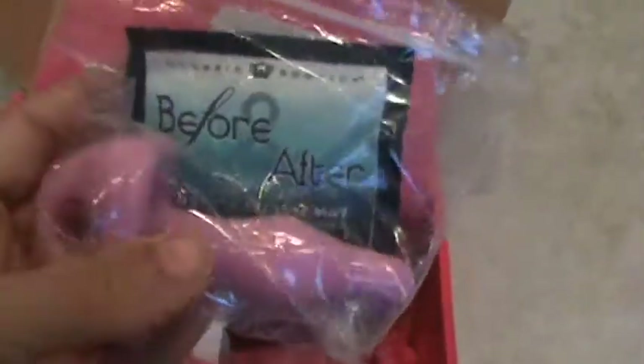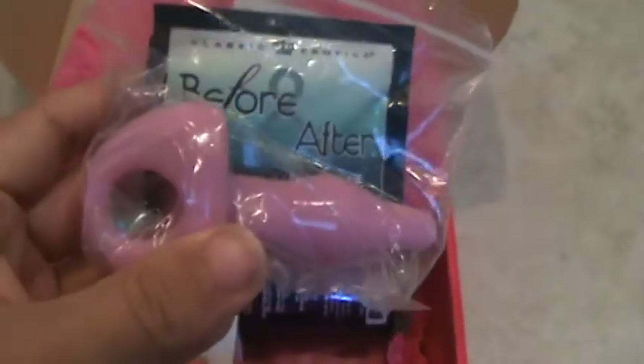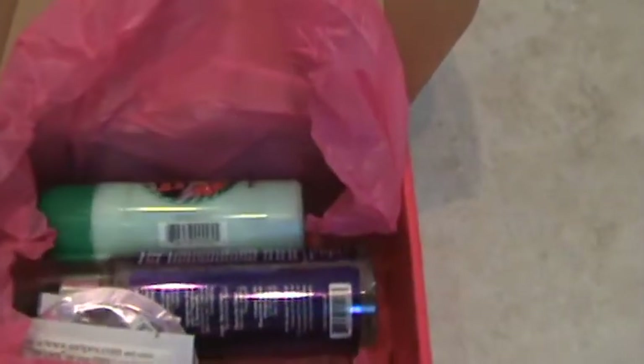It comes with a little cleaner wipe, so you can give it a try. Clean your toys. I just use mild soap and water, but it was already in the box.